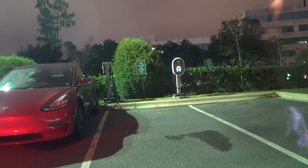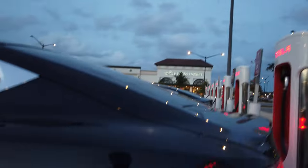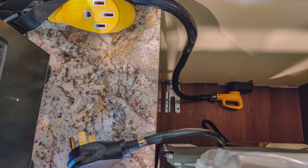We have charged at hotels, at campgrounds, and at superchargers, which we got free unlimited supercharging when we bought our car from Tesla. We've charged at friends' and family's homes and offered to pay them for the electricity, but they were all just happy to have us visit and did not want us to pay.